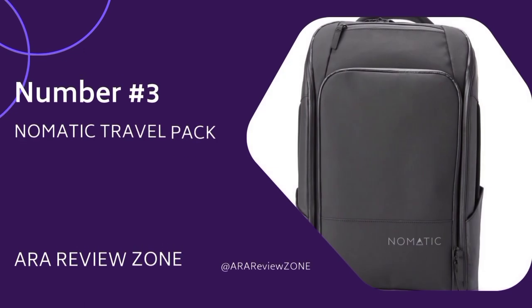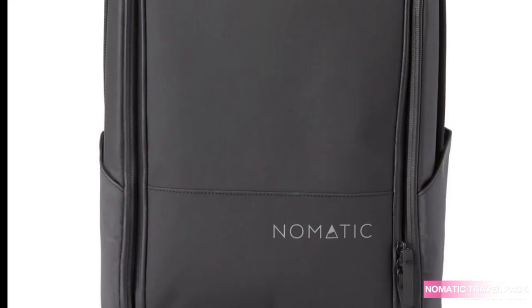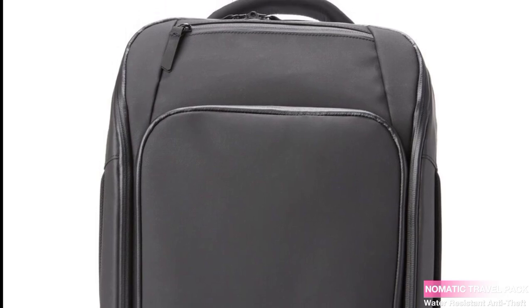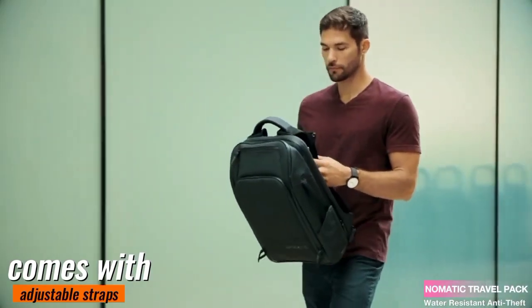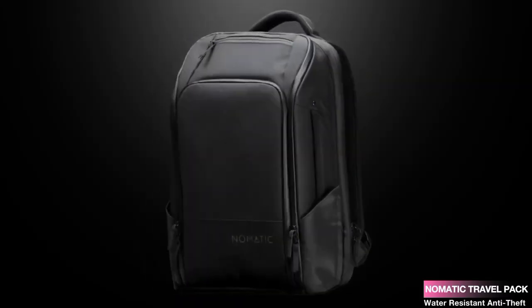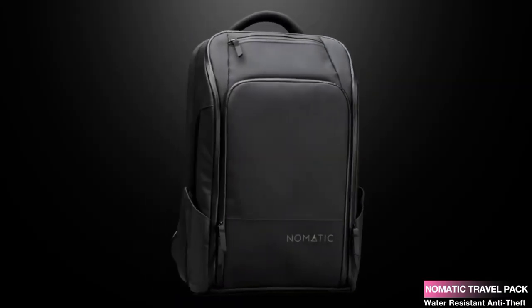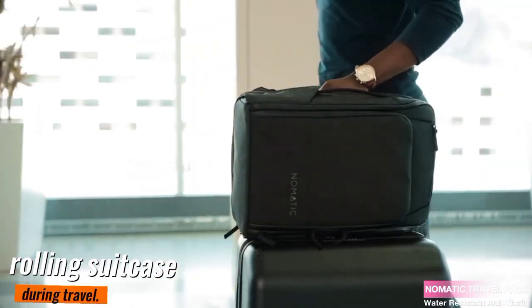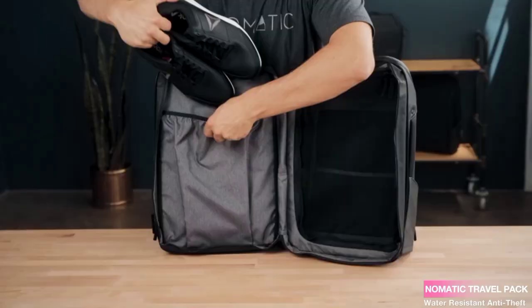Number 3. Today we're going to dive into an exciting review of the Nomadic Travel Pack. First, let's talk about its versatility. It comes with adjustable straps, allowing you to easily switch between using it as a backpack or a briefcase. The luggage strap also makes it perfect for attaching to your rolling suitcase during travel. This bag is a true companion for your adventures.